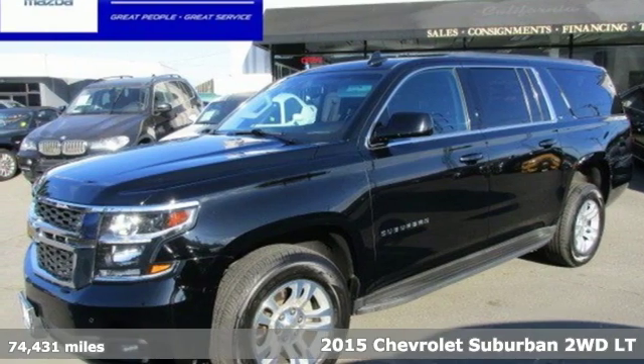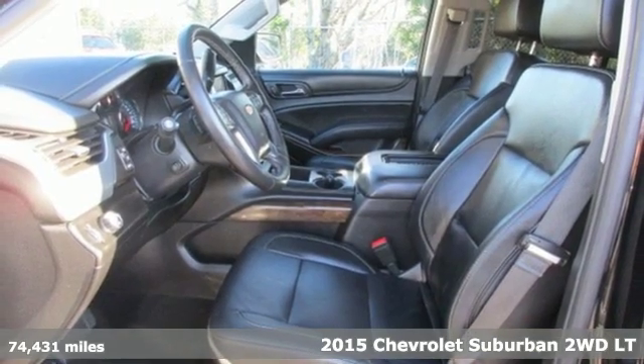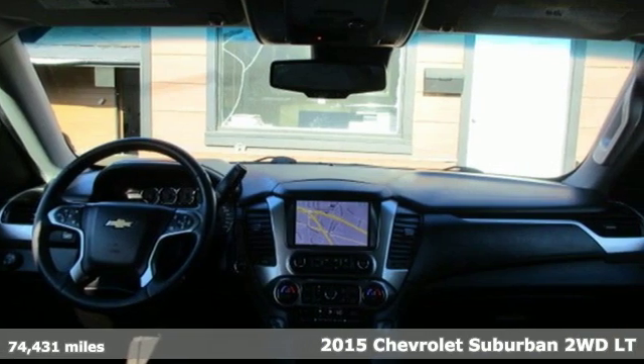It's a 2015 Chevrolet Suburban — performance, value, durability, Chevy. And with features like these, every drive's a pleasure.